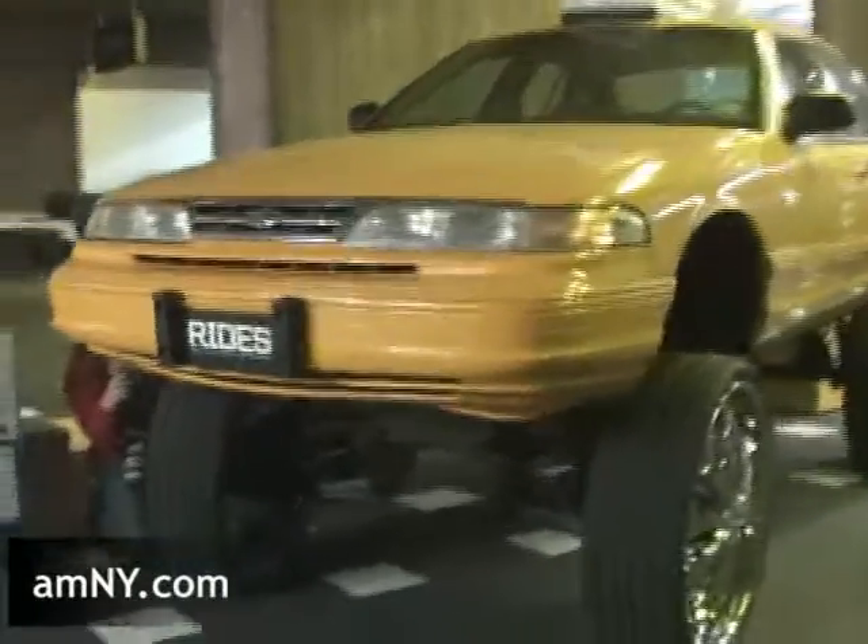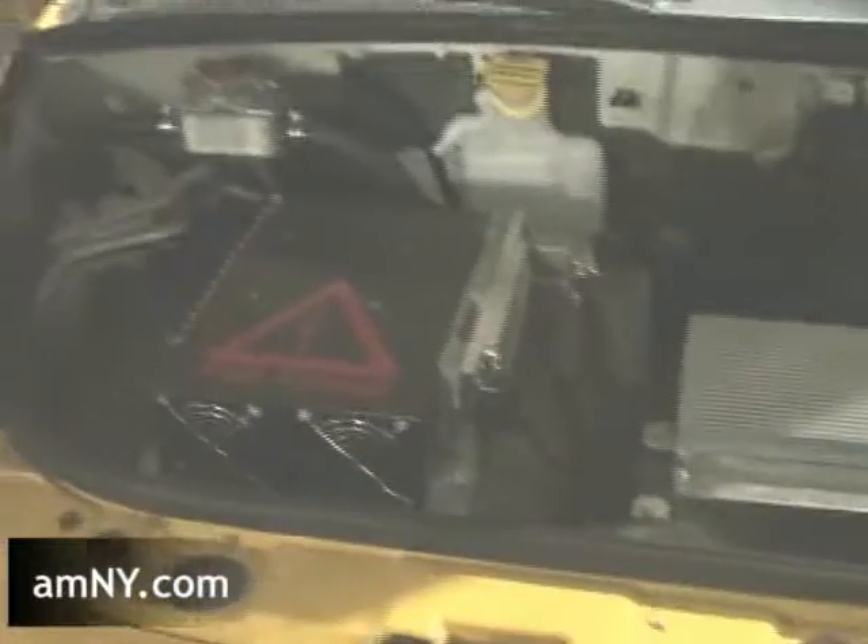We know that the yellow cab is already an icon the world over. People see yellow cabs and they think New York City. And we think that icon should stand for sustainability — that cabs should also be green.